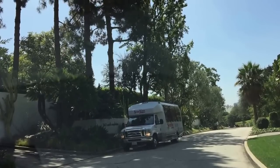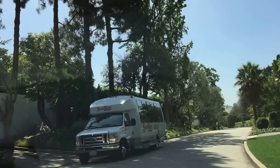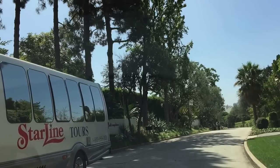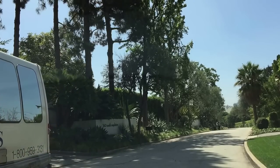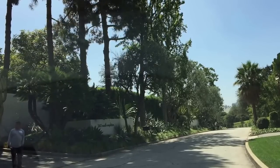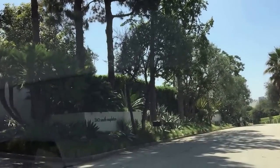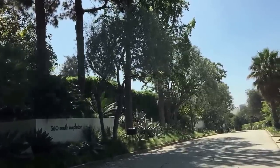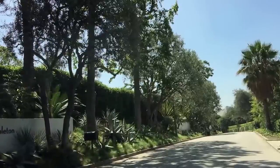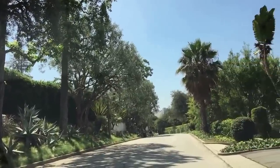That house at 360 South Mapleton is one of the most interesting. It sold in 2010 for $14 million something, owned by a very well-known Los Angeles philanthropist. Their family sold it for just under $40 million, and subsequently Ellen DeGeneres resold it for $49.5 million — I think less than six or seven months later. It was an original 1950s house; the first developer redid it, kept its mid-century charm, and then Ellen bought it for just under $40 million and resold it for just under $50 million literally six months later.